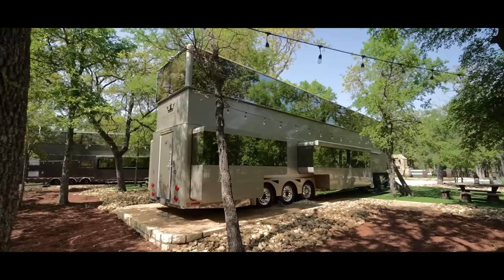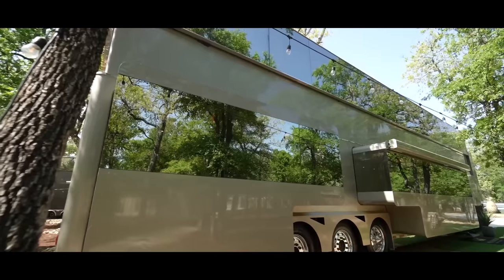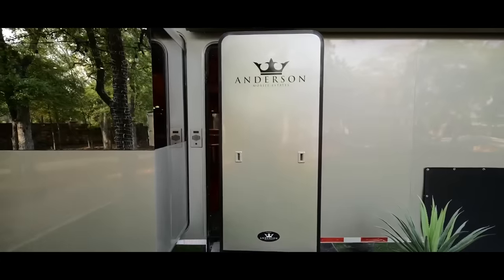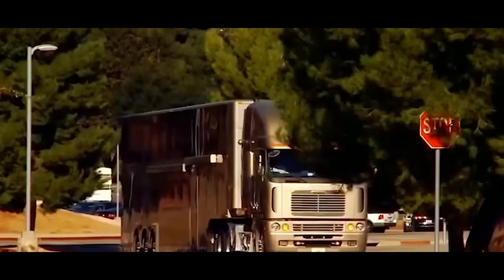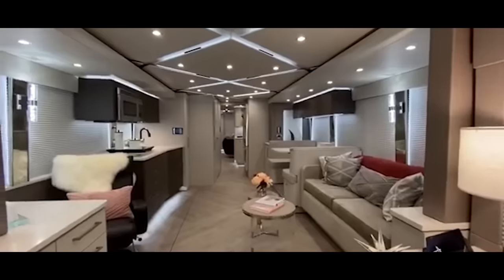From the state-of-the-art technology to the lavish amenities, the RV is worth every penny for those seeking the pinnacle of travel luxury. Well, the pinnacle is a bit far-fetched, as it's only at the bottom of the top 5 most luxurious RVs. But still, can you imagine what's coming up next?